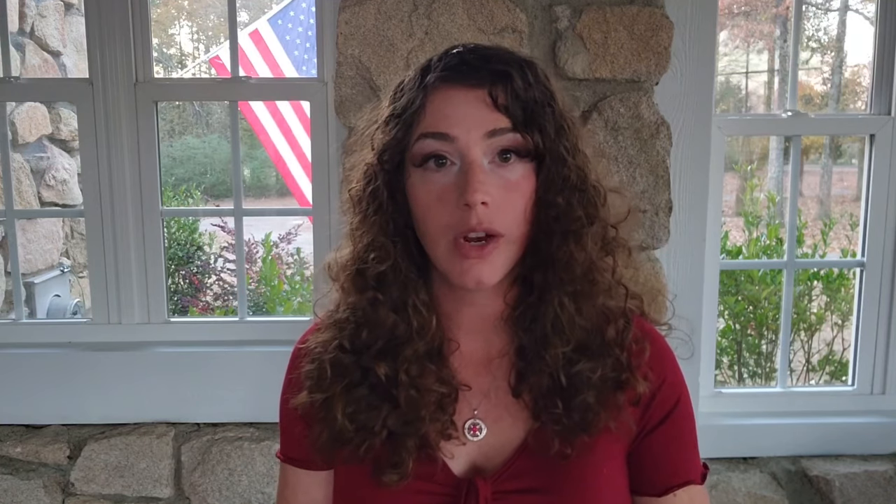Thyroid also requires certain nutrients — iodine, zinc, and selenium are the main ones. You should be getting sufficient selenium from a carnivore diet, as you only need a tiny amount. I personally recommend taking iodine, but you want to dose it properly. I have an iodine protocol on my Instagram. Just be careful if you have Hashimoto's — don't go too fast with iodine. I would even start with kelp instead of Lugol's at a very small micro dose. Go slowly with iodine if you have thyroid issues, but it can be a total game changer.